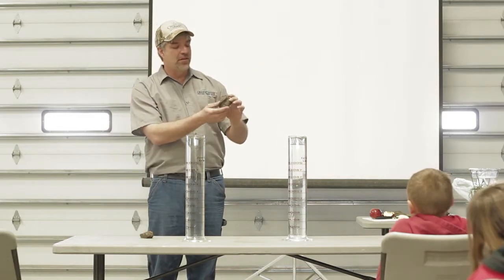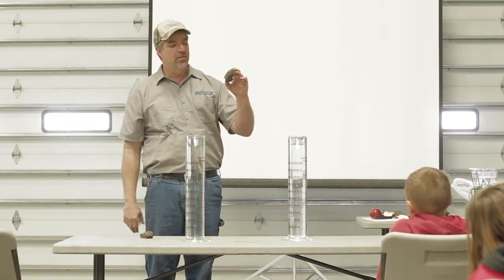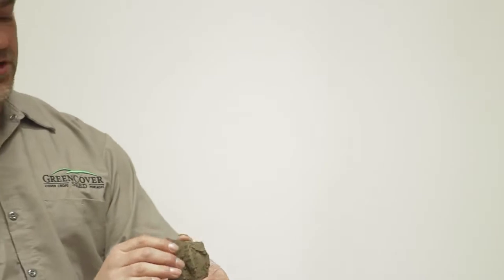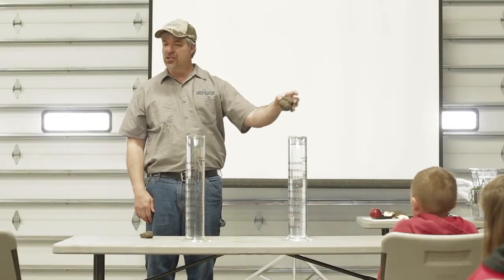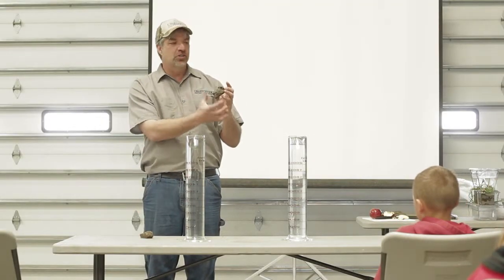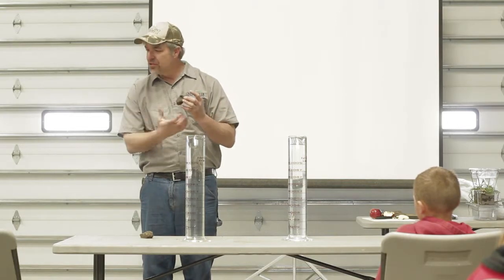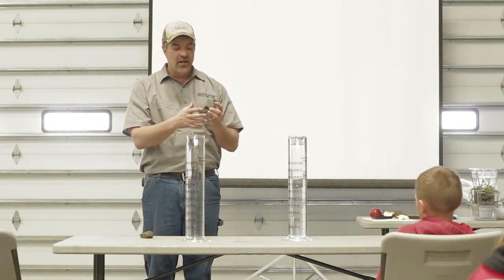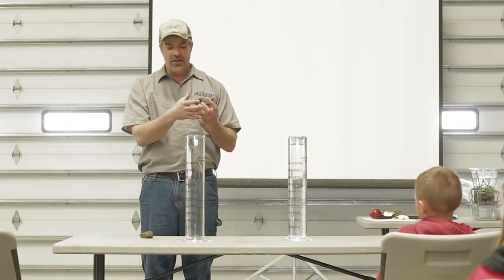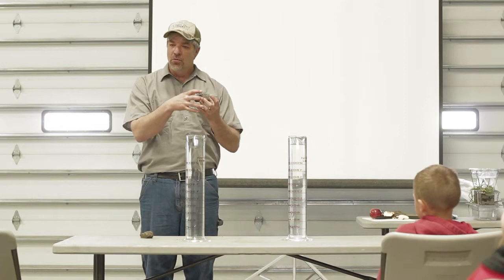So I've got this soil from my field that we're going to go out and look at in a little bit. It's been no-till for quite a few years, probably 15 years, and it's had cover crops on it for a couple of years. I'm going to drop it in this water. If it's a good soil with a lot of the glues that the roots and the plant animals put in there, it should stay relatively intact, and the water can go in it without making the soil fall apart.